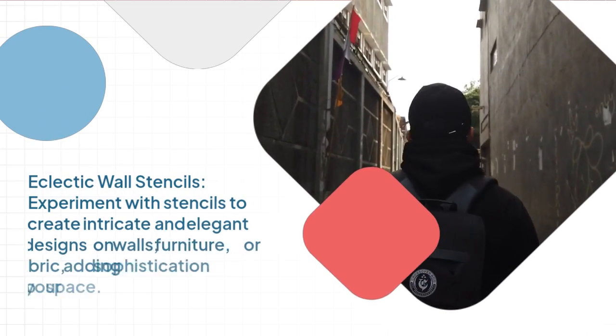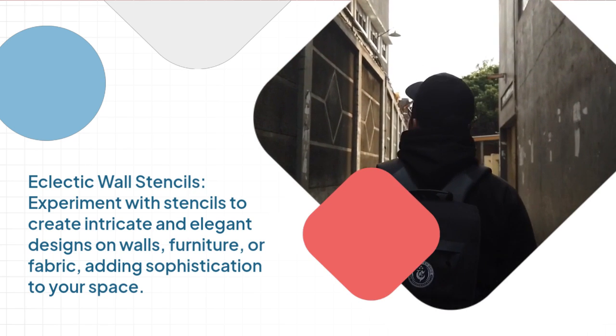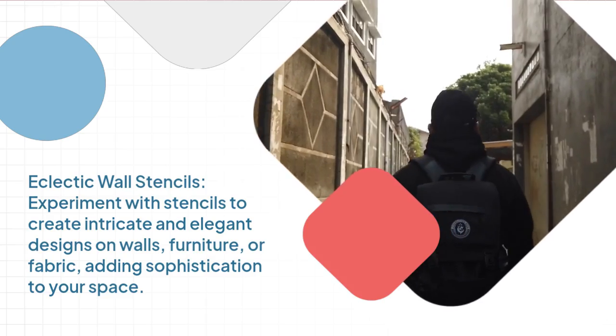Eclectic wall stencils. Experiment with stencils to create intricate and elegant designs on walls, furniture, or fabric, adding sophistication to your space.